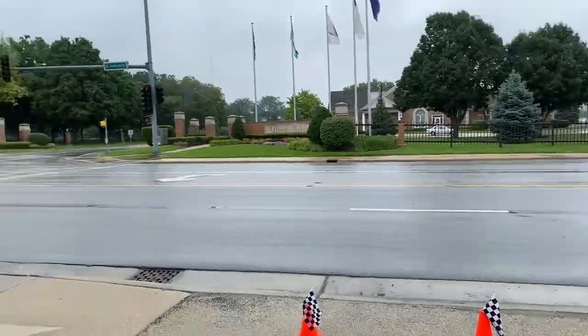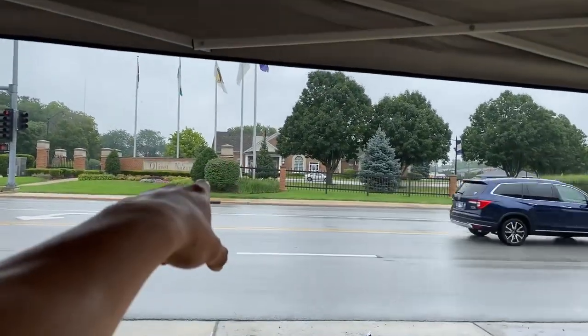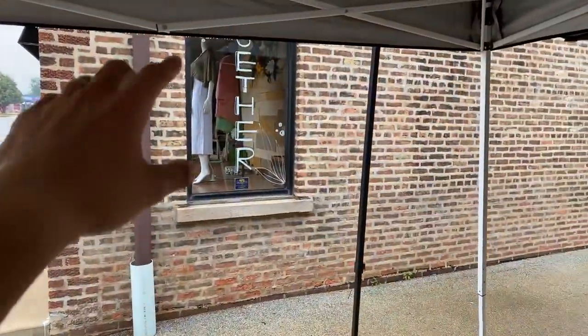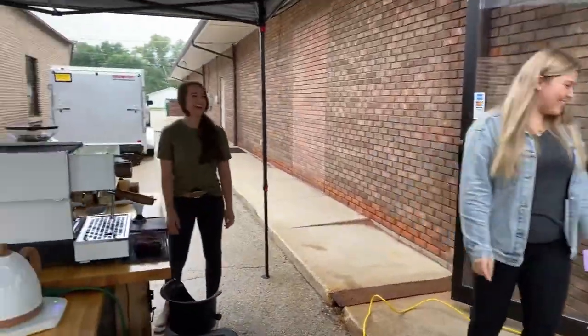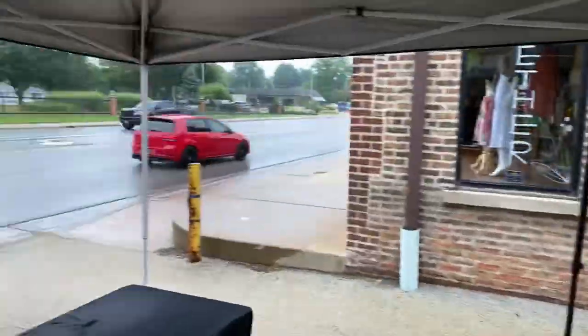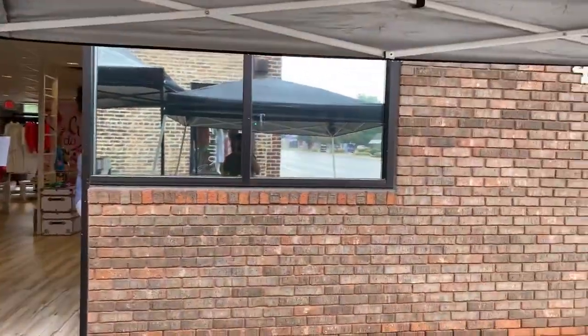It is raining right now — a really nice part of town. There is the Olivet Nazarene University College right next to us. We got a clothing store here and a clothing store there. And then we got our front view. We're on a busy road right here in the middle of an alleyway serving our community.